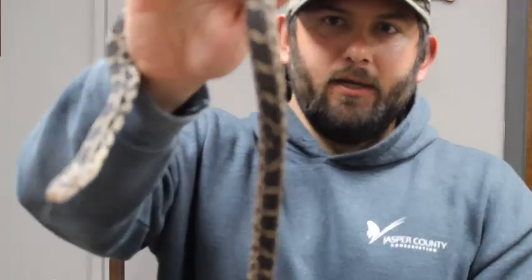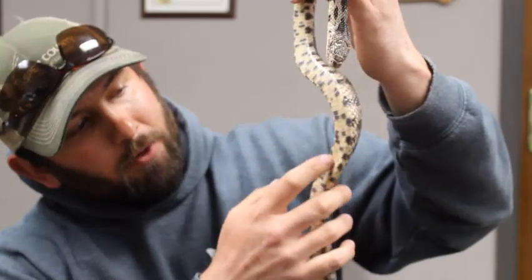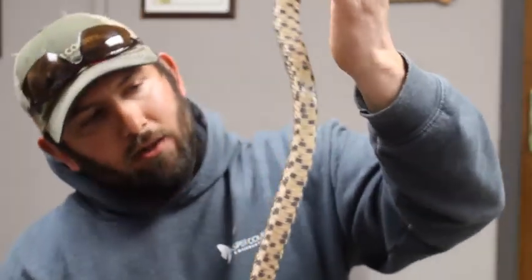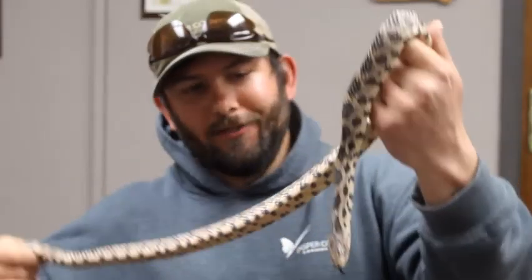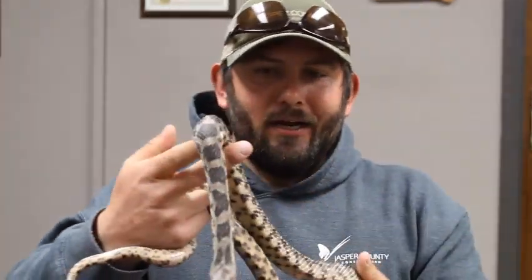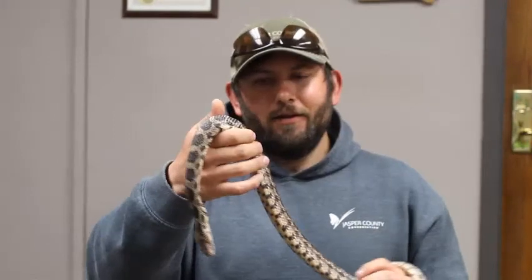I wanted to show you the scales on her belly. One way to identify fox snakes is that their belly scales are a light yellow color with darker black spots covering them. As most of you know, snakes don't have legs, so those rough belly scales give them traction and grip as they move. Snakes are basically one big muscle — they extend their body out and then contract their muscles to pull themselves across the ground.